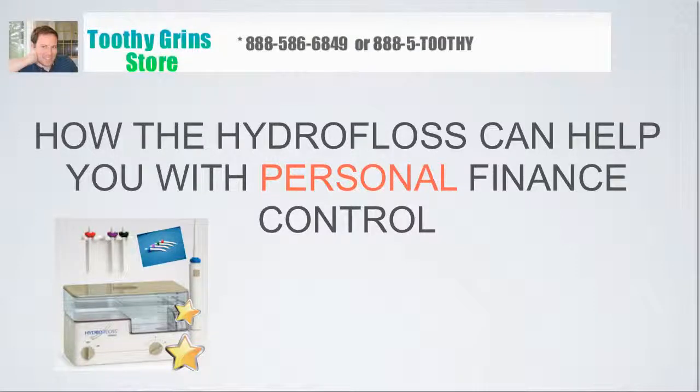Hello, this is Dave with ToothyGrinStore.com, and today we're going to talk about how the HydroFloss can help with your personal finance control. A little bit of a strange topic — how does a device like this affect your finances, or help, or aid your finances? I'm about to tell you how that happens, so we'll get to that before this video ends.